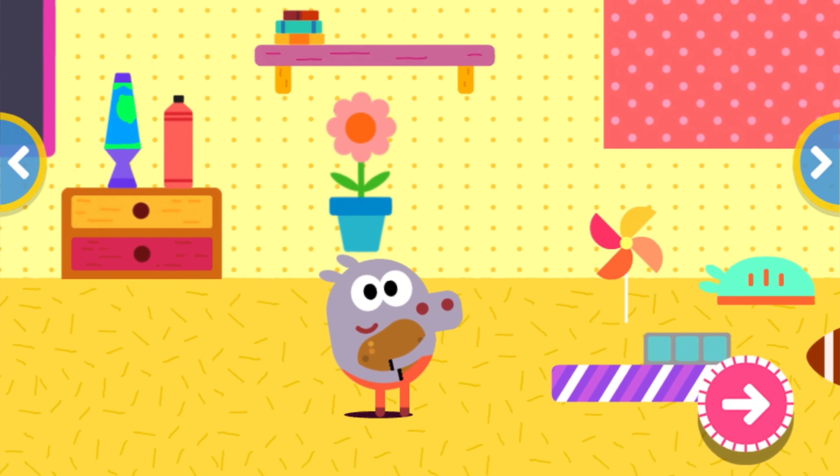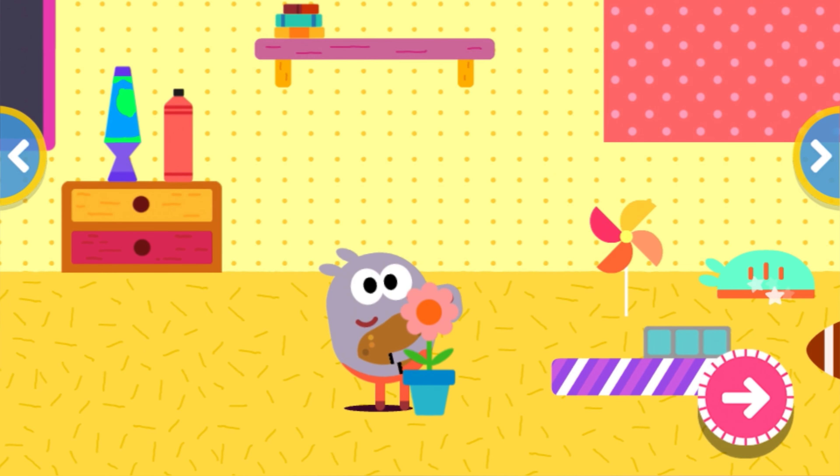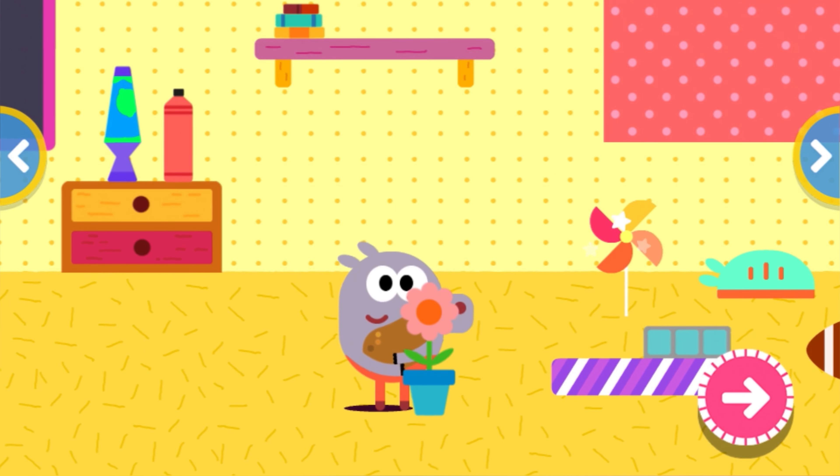Let's take this flower pot off the shelf. Oh, there's a bean in this flower pot. Let me put this flower pot away.